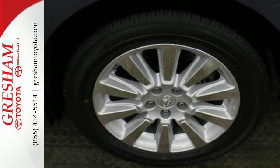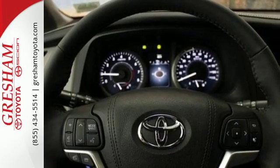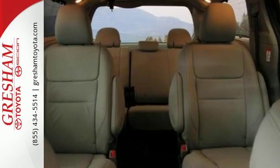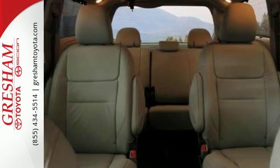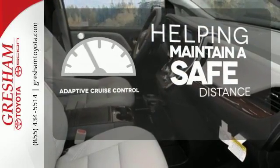Engineering features include a responsive 215 horsepower, 3.3 liter V6 engine, 5-speed automatic transmission with overdrive, and much more. You can maintain a safe distance in even the busiest traffic with the adaptive cruise control.